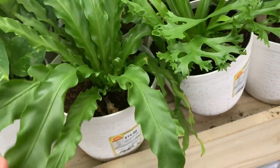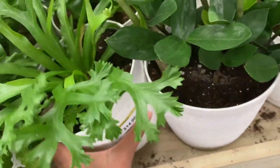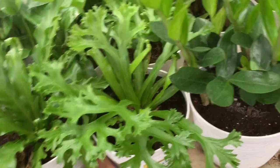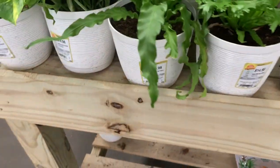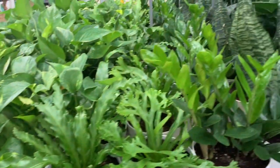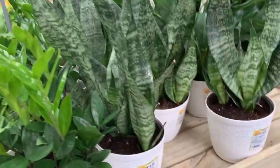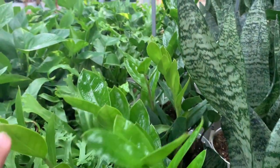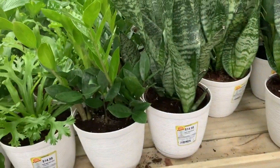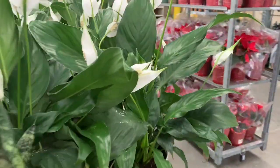Here we have some golden pothos and some ferns — I think this is a bird's nest fern. There's something I've never seen before for $15. ZZ plants with lots of new growth — these are the regular ZZs and we have some raven ZZs over there. More Sansevieria and some peperomia — all for $15.